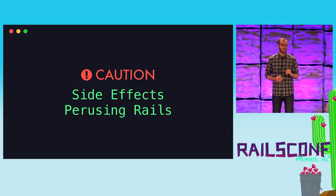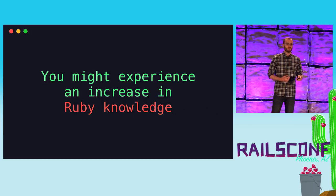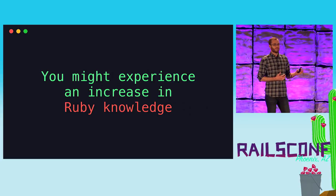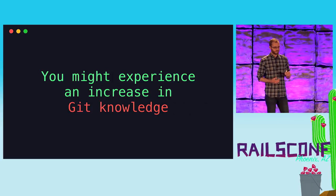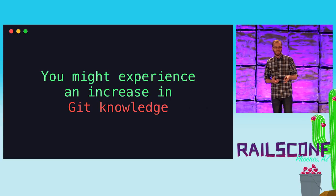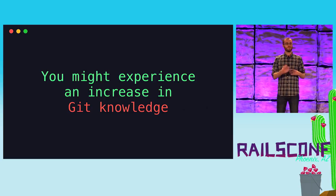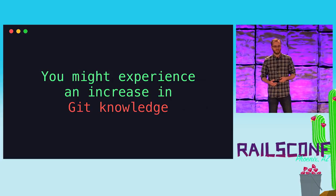There are a few side effects of perusing the Rails source code. Going through thousands of lines of Ruby code, you're going to learn some new methods you may not have used before, and you'll learn a lot about optimizations in Ruby. You might even be introduced to metaprogramming if you've never done it — you get to see how Rails uses it. The source repository is over 10 years old with tens of thousands of commits, making it a great playground for learning new Git methods and options.